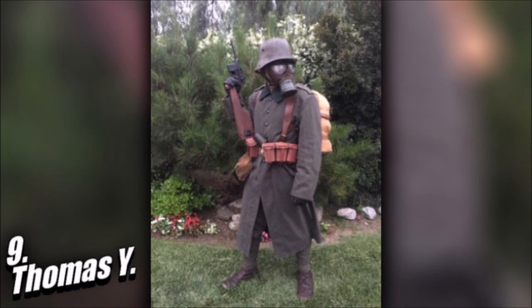Honestly, anyone can do these types of loadouts if they set their mind, effort, and dedication to it — and of course their wallets. Thomas did spend about $1,500 to $2,000 and all that went towards the longest parts list for this countdown.